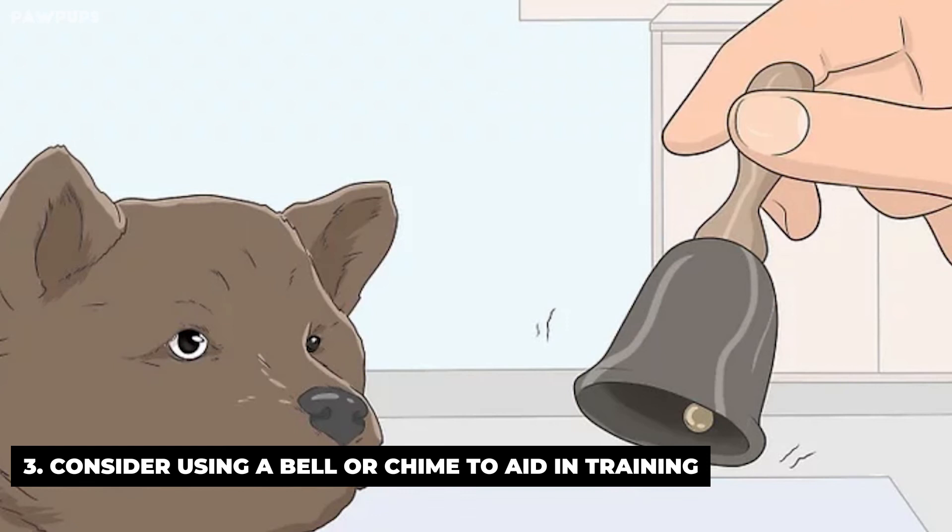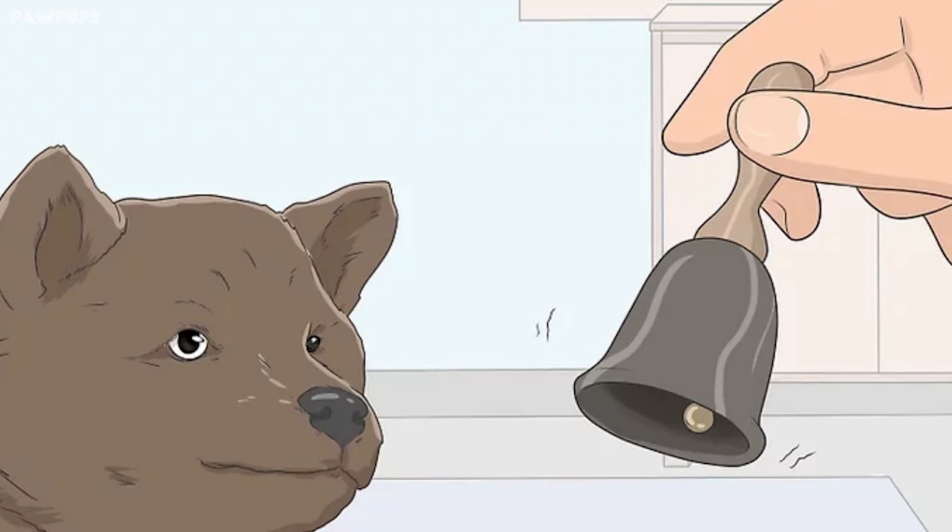Consider using a bell or chime to aid in training. Some people have had success using the bell method instead of a treat. When your dog goes to the bathroom in his spot, you ring a bell or pleasant sounding chime as part of his reward. The dog will come to look forward to the sound of the chime, which should only be used in this specific situation. The drawback is that eventually you won't want to keep using a chime or bell every time your dog goes to the bathroom, and initially phasing it out might be confusing to the dog.